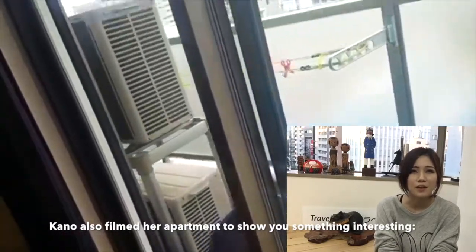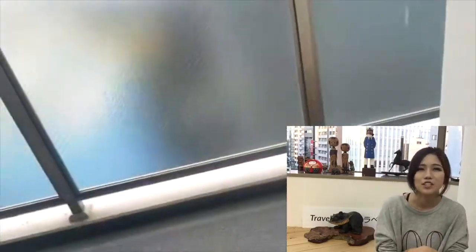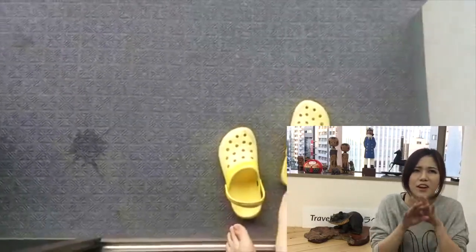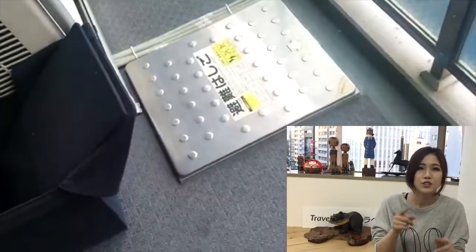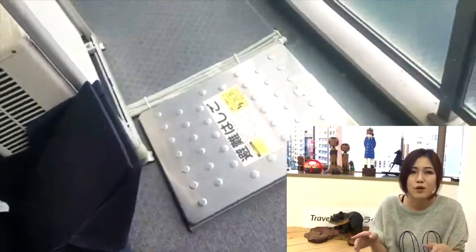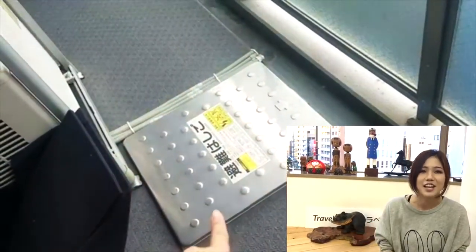Hey everyone, this is Kana from Japan Fan. I just wanted to quickly show you guys these escape ladders, which are common in Japan. We like to be prepared for everything here, so in case of emergency you just open that pod to use the ladder and in no time you get safely down to the bottom of the building. Nice, isn't it? See you later, bye bye!